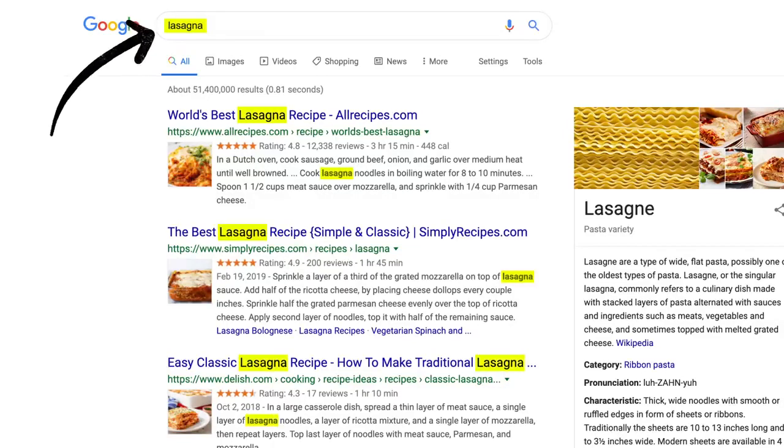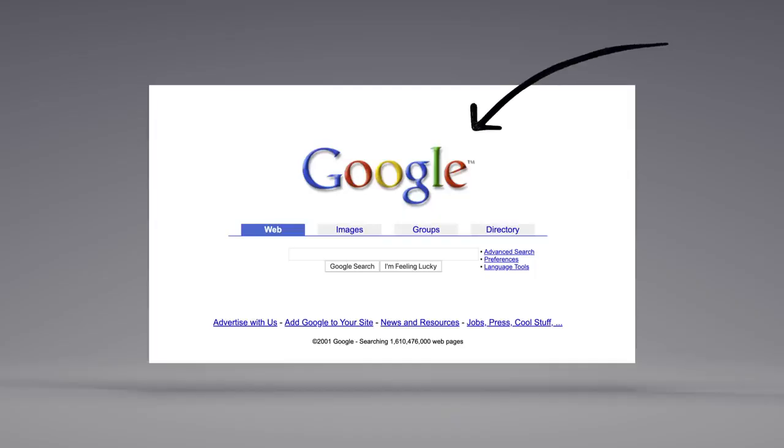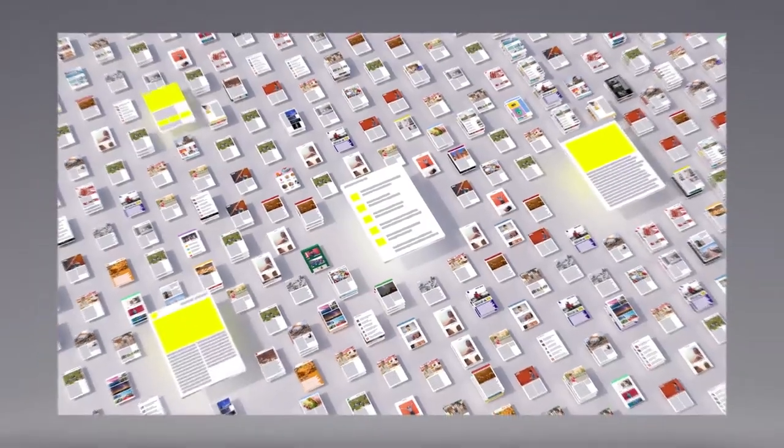No surprise there. But the location of those words, like in the page's title or in an image's caption, those are factors too. There's a lot more to ranking than just words. Back when Google got started, we looked at how pages linked to each other to better understand what pages were about and how important and trustworthy they seemed. Today, linking is still an important factor.